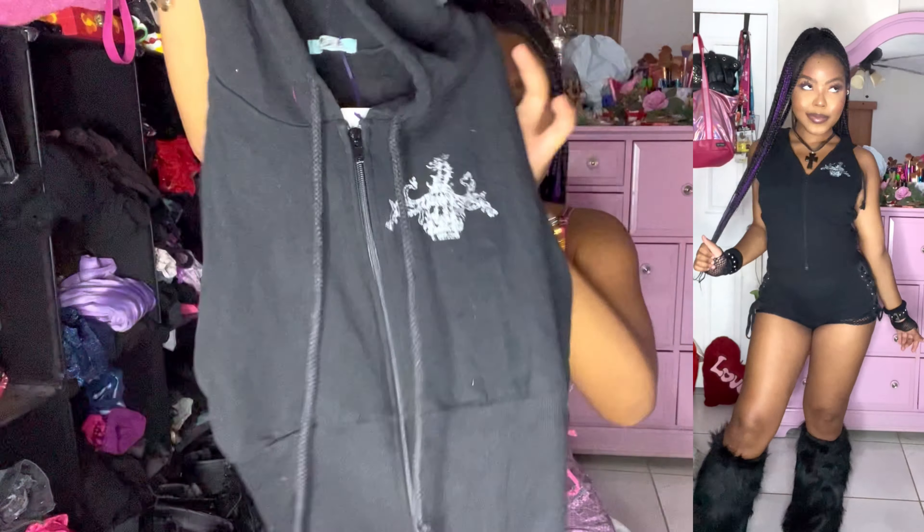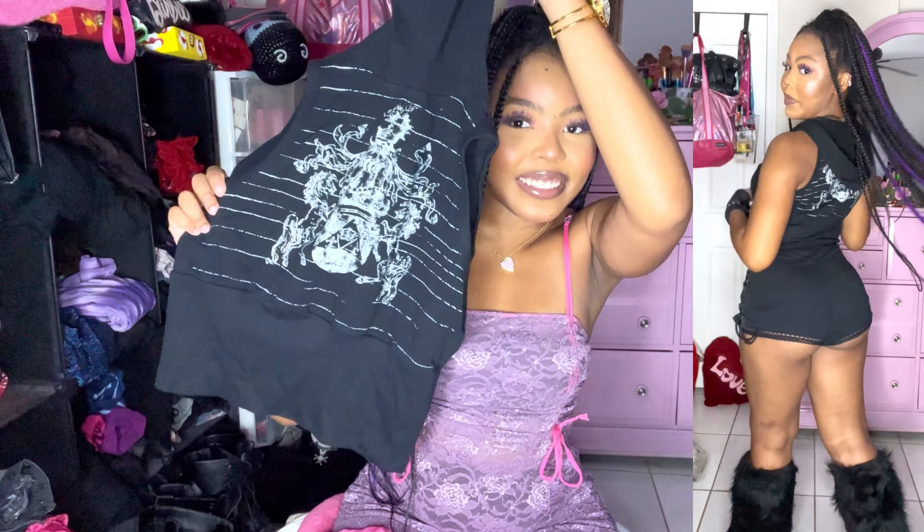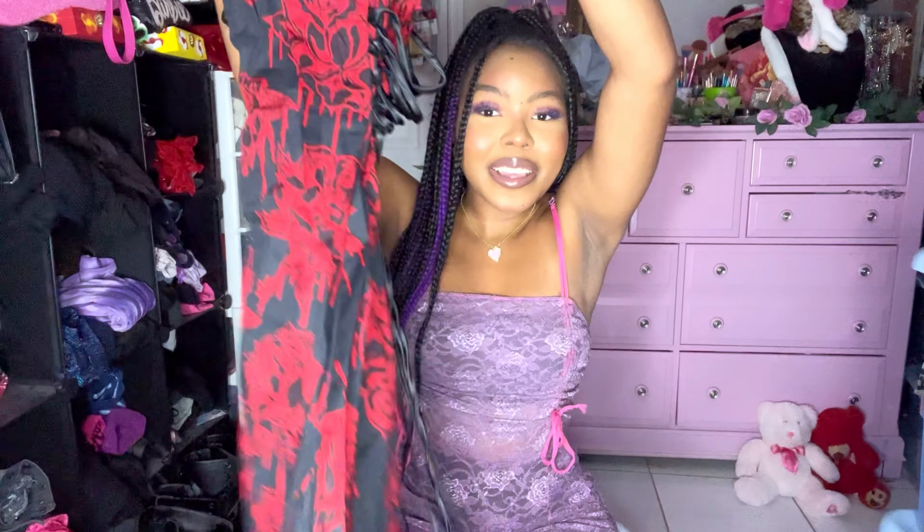I thrifted this super adorable little cross hoodie — it's a sleeveless type of hoodie with a hem in the back. So so freaking adorable.